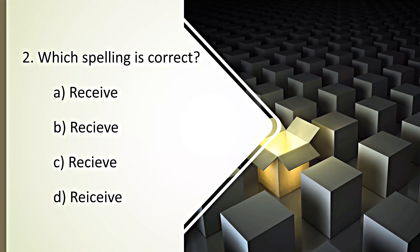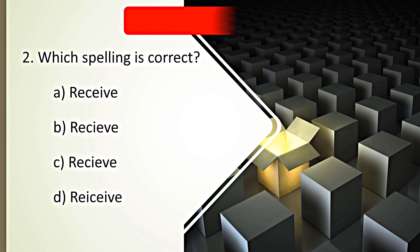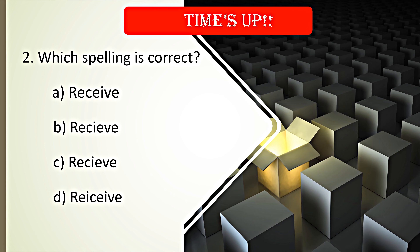Which spelling is correct? Your time starts now. Time's up. A. Receive is the correct spelling.